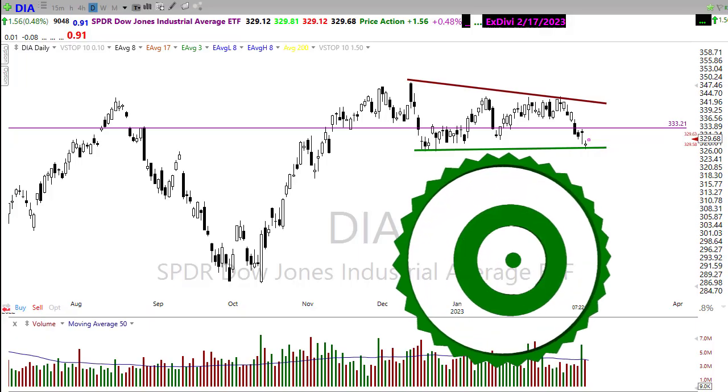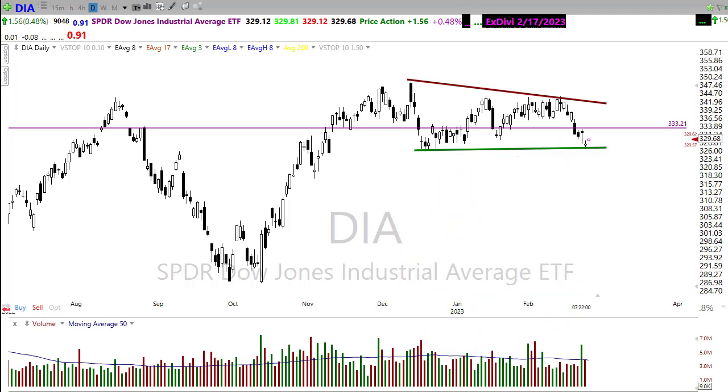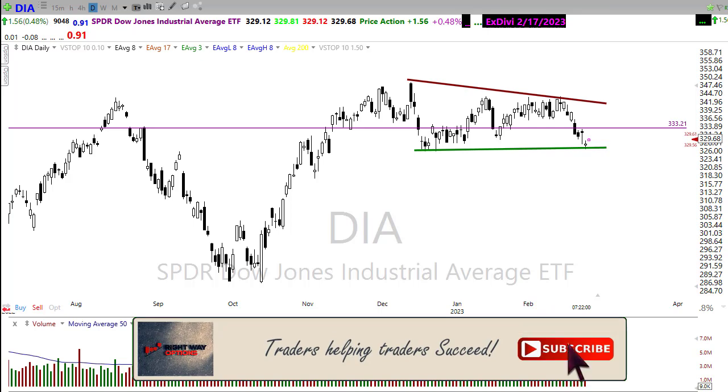Good morning once again everyone, and thanks so much for being here today. I truly appreciate it. Let's take a look at these charts and see if we can figure out how we may want to approach the market for today.